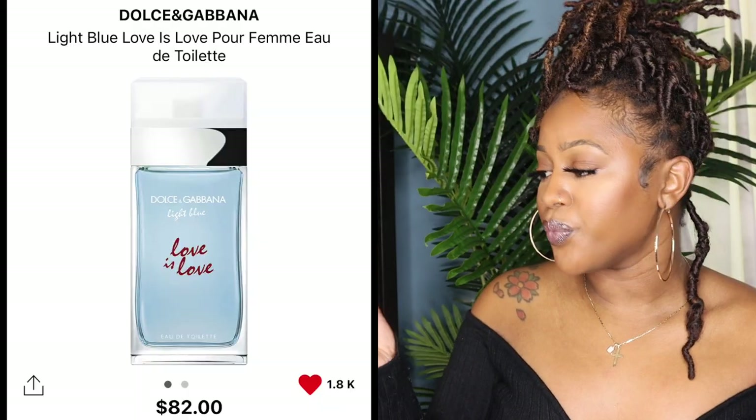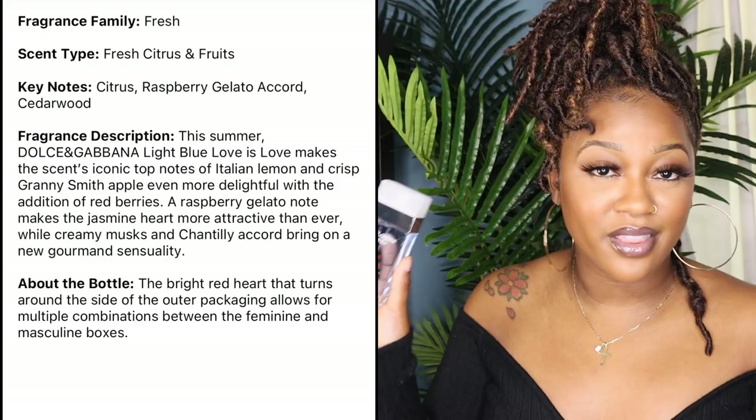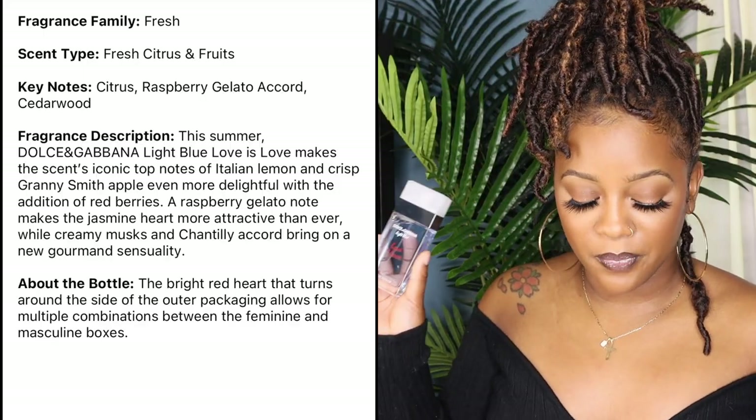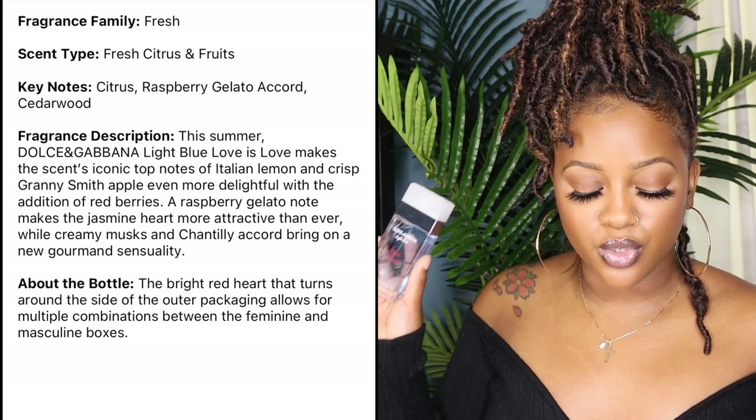I'm going to start with the fresh scents first. The first scent is Dolce and Gabbana Light Blue Love in Love — this one was actually gifted to me. According to the official details, it's in the fresh fragrance family: a fresh citrus and fruit. The key notes are citrus, raspberry, gelato accord, and cedarwood. I love the way this smells — it's just a very fresh scent. The best way to describe it is it smells like you just took a nice shower or bath and you just smell clean.